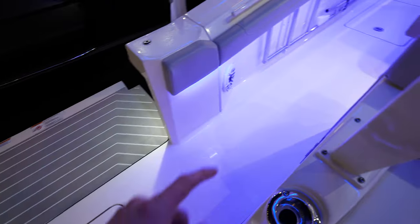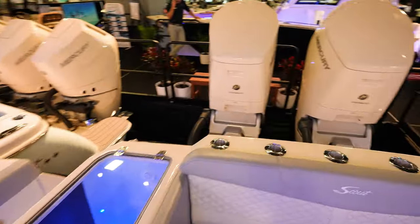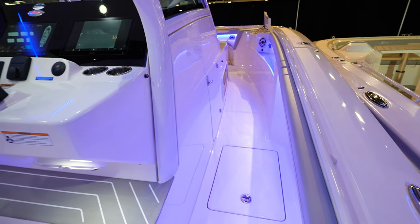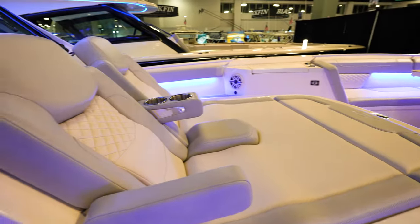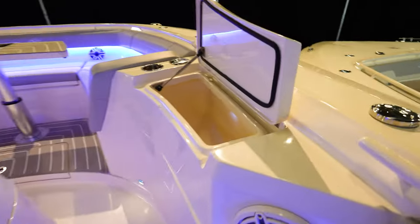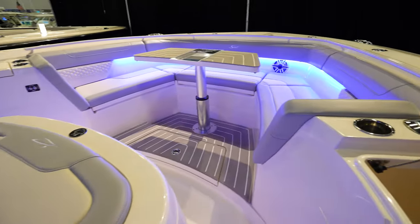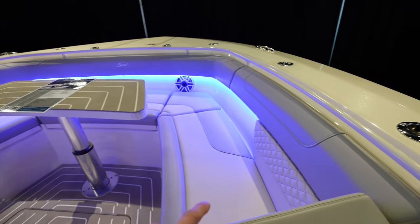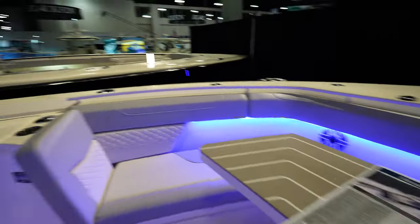The ladder is built into the side of the gunnel there. We've got twin Mercury Verado 600 V12s on the back of it. Coming up here to the front — look at the area. There's a massive space between the console and the gunnel. Coming up to the front, we've got the lounger with cup holders in between the two sides, two compartments on both sides of the boat to store stuff. We've got open bow all the way around with loungers on the sides.